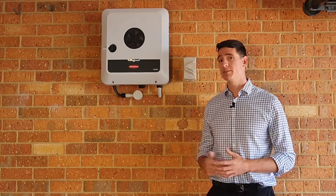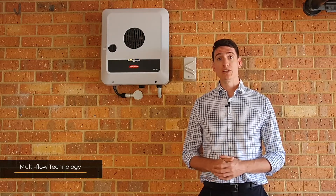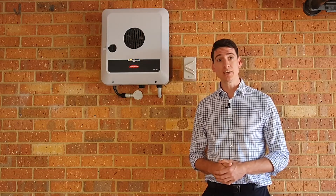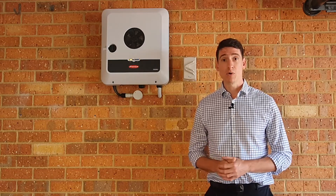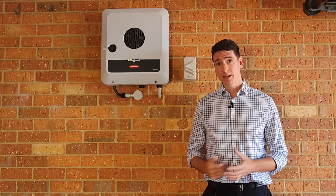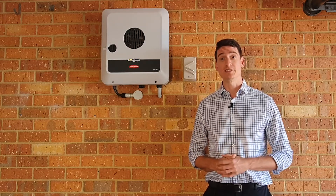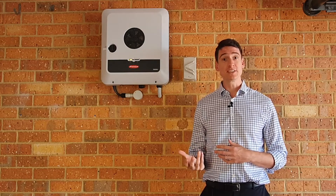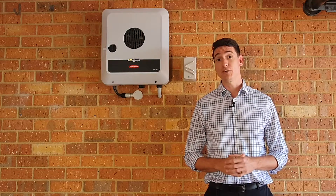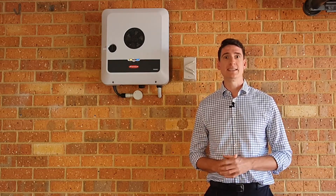One of the reasons we're so excited about the Fronius Primo Gen24 is it has a multi-flow technology which allows the home to be supplied with up to five kilowatts of AC energy at any point in time, whilst also simultaneously being able to charge a DC coupled battery at the same time as supplying the home. So you can quite literally have your cake and eat it too with this inverter. For more information on the differences between AC and DC coupled batteries and why we're so excited about this inverter, please see the link below.